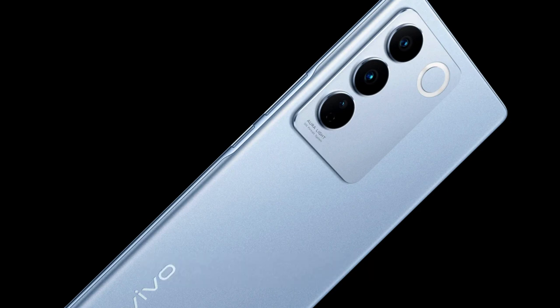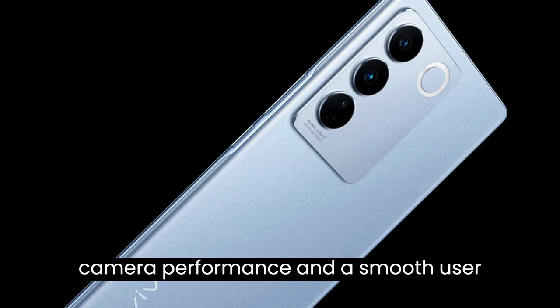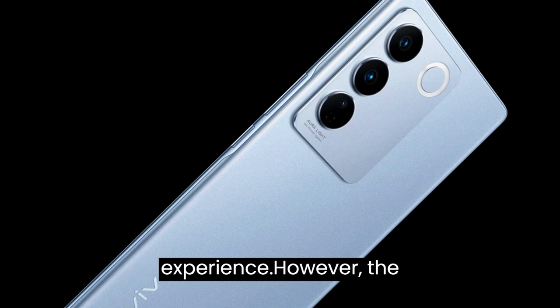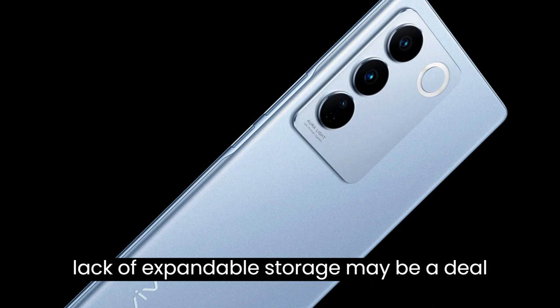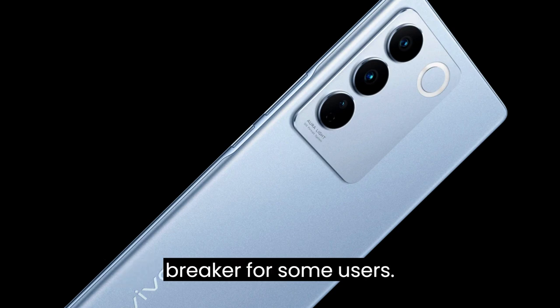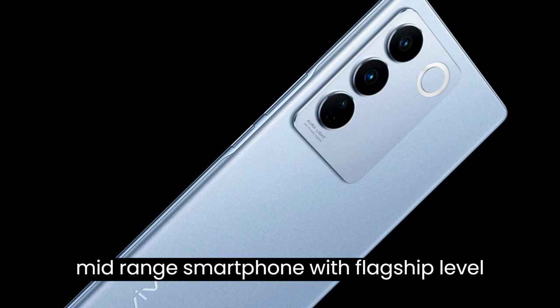The vivo V27 Pro is a well-rounded smartphone that offers excellent value for money. The device has an attractive design, excellent camera performance, and a smooth user experience. However, the lack of expandable storage may be a deal breaker for some users. Overall, the V27 Pro is a great option for anyone looking for a mid-range smartphone with flagship-level features.